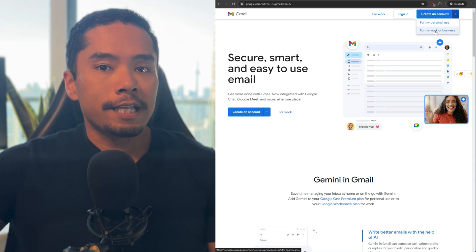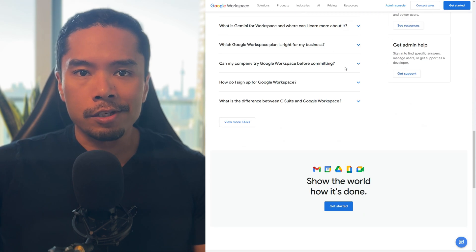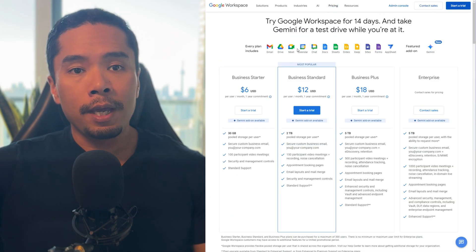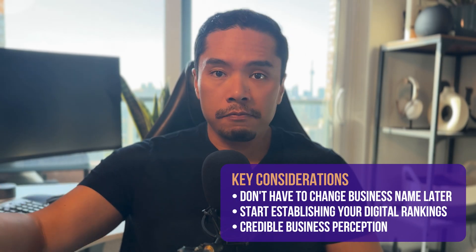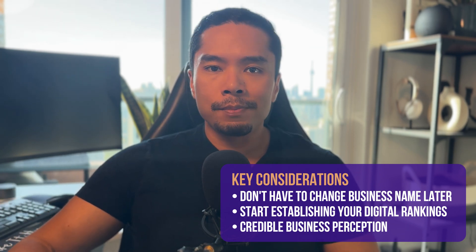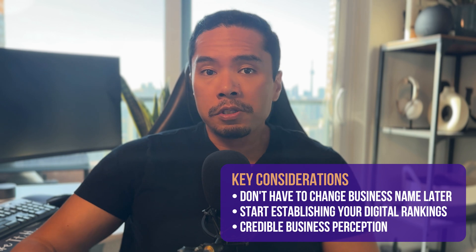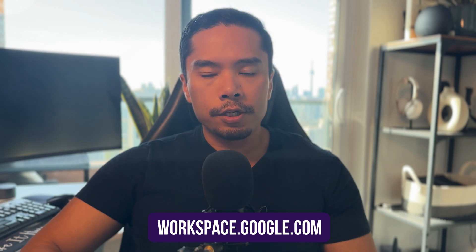A worthwhile investment is to actually buy a domain and get a professional email address through Google Workspace. It's a tiny cost — roughly $12 a year for a domain and anywhere from $5 to $15 US a month for a professional business email. This makes sure you don't have to change your business name in the future if somebody takes that domain, while also increasing your conversions because customers tend to trust businesses with professional email addresses over ones with just a Gmail. Just Google 'Google Workspace' and you'll find their packages and pricing there.